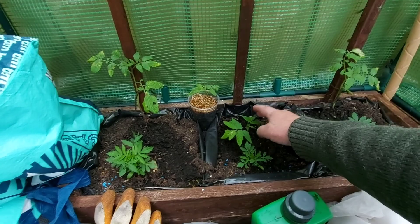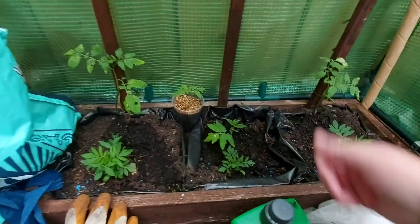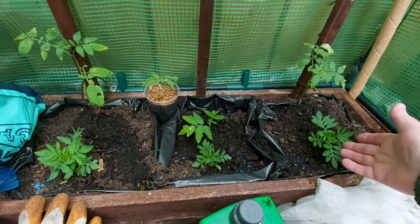This is a crimson cross I had to put in to replace the dead cherry tomato. And these are just, as you can see, French marigolds.